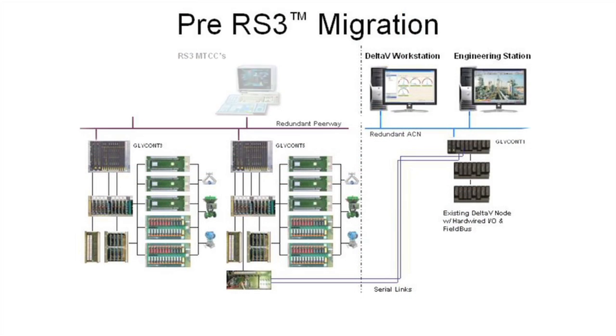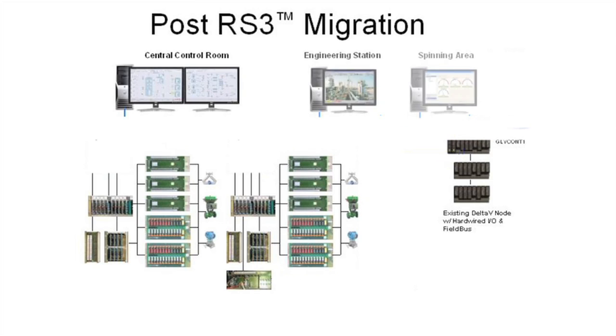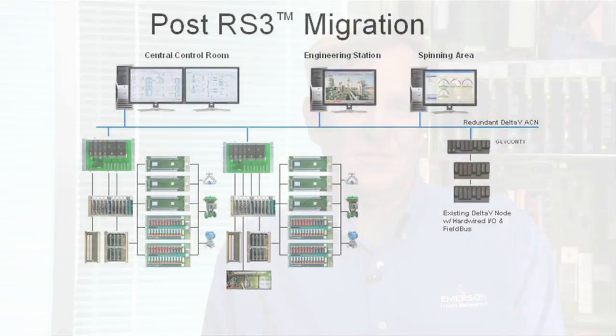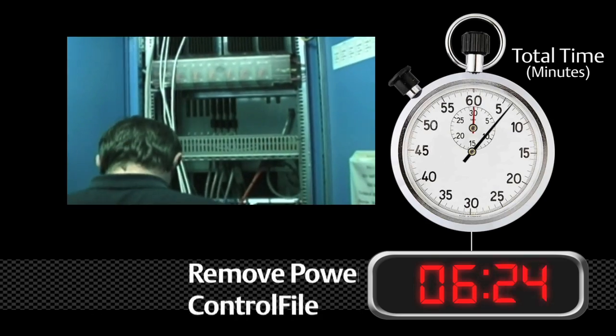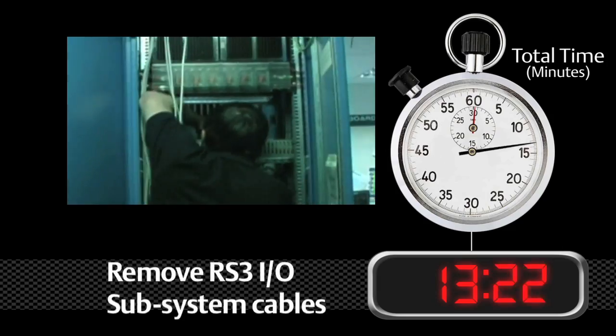Here's the system architecture before the migration, and here it is after the migration. And to prove the ease and speed of the conversion that Emerson's local business partner had promised, they captured it on video. We sped up the customer-supplied video, but we included a stopwatch so you can see the actual time it took for the conversion process.